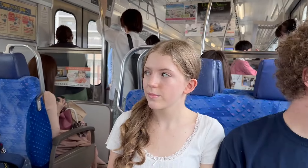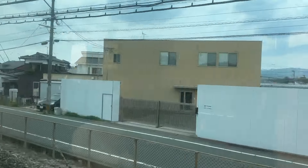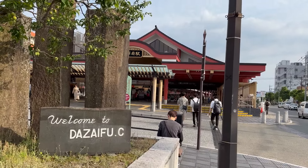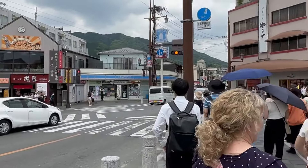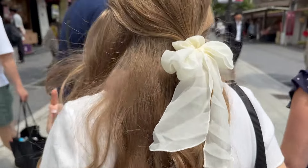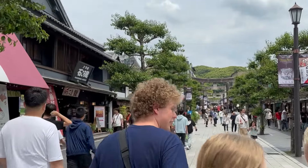Then we caught another train to the first place our son wanted to show us: the city of Dazaifu, with its countless little shops and restaurants, and the Dazaifu Tenmangu Shrine, whose entrance is marked with large stone torii gates.